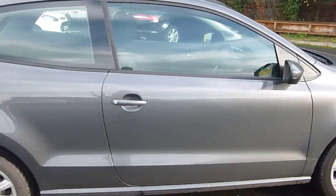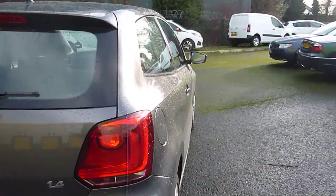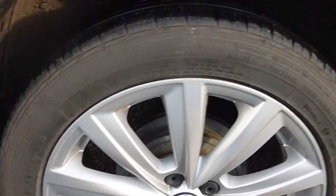Coming down the side of the car, lovely colour, great shape, no dents down the side of the car as you can see. Coming to the second alloy, good condition, no marks there to point out.